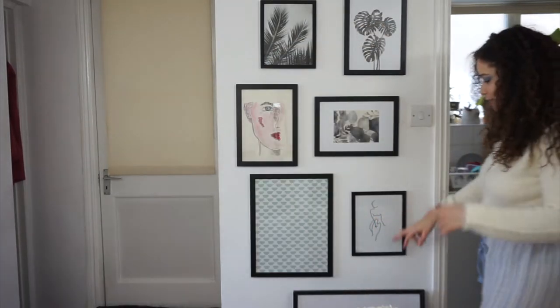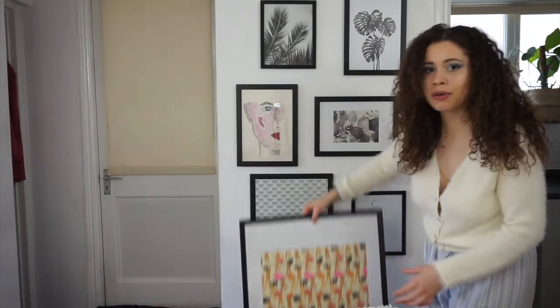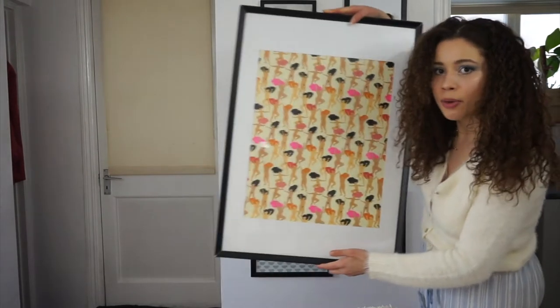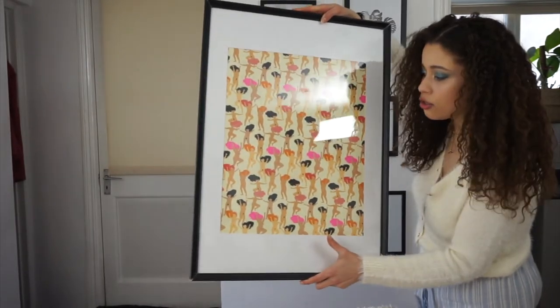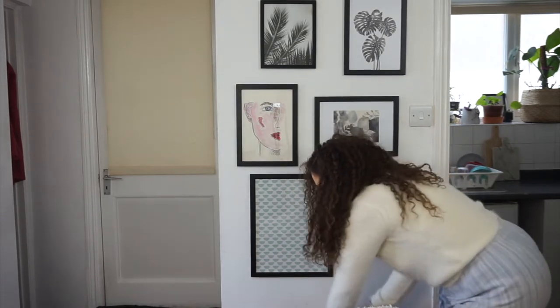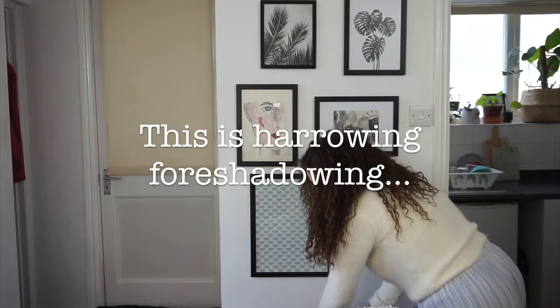We have some discarded frames — this one kind of broke and I'm scared to put it back on the wall, but it's got a really nice bit of wrapping paper from Oliver Bonas with naked ladies enjoying life. We've also got this vintage piece I found on the street, but that glass has cut me before, quite badly actually, because it's vintage and not safe — just like most things in the olden days.